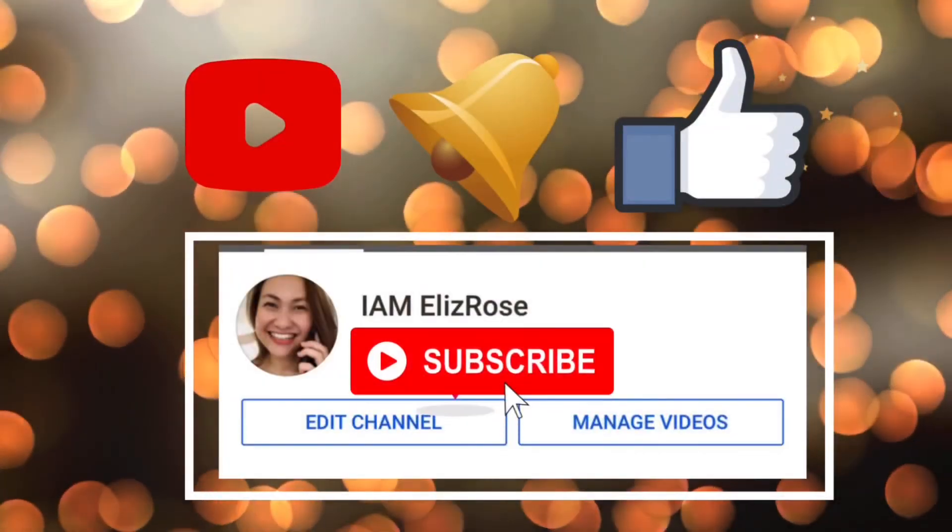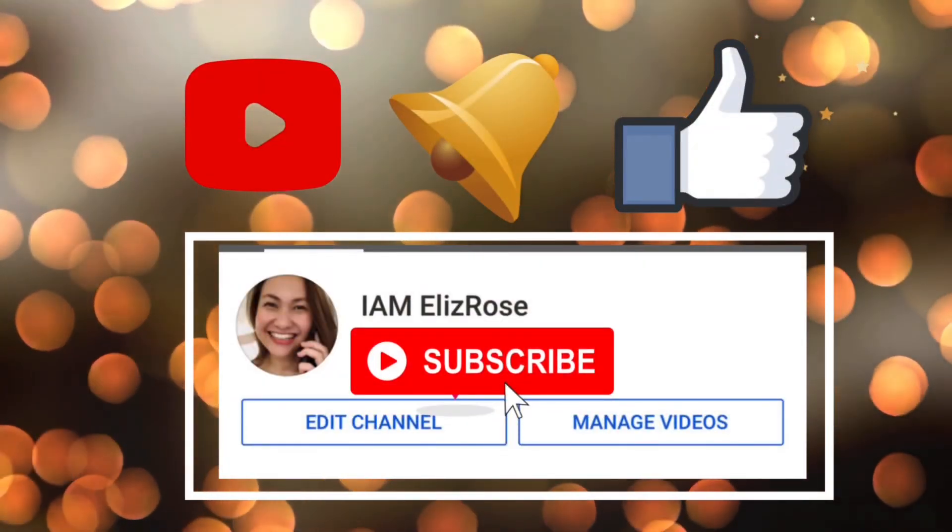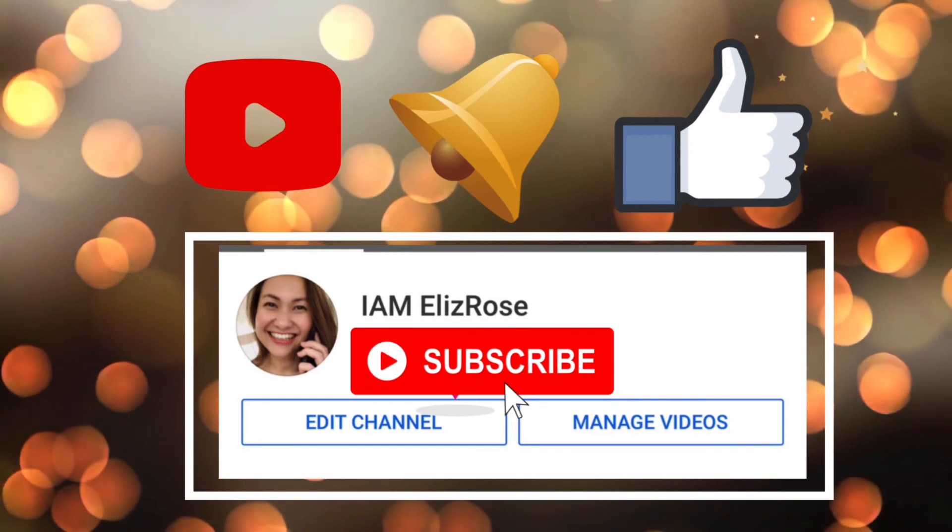That's it for this episode. I hope you learned something, and if you did, please give this video a thumbs up and subscribe to my channel so you don't miss out when I upload a new video. Bye bye!